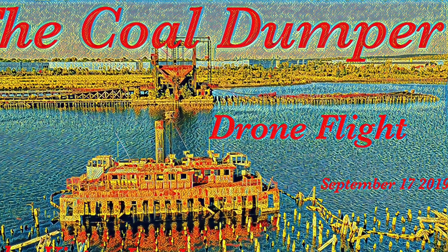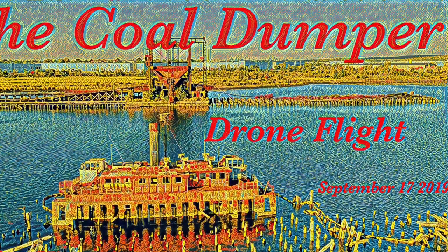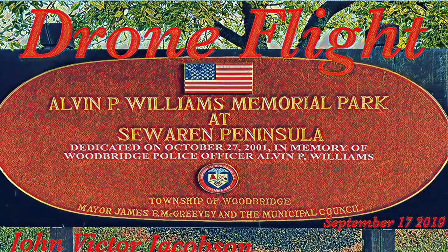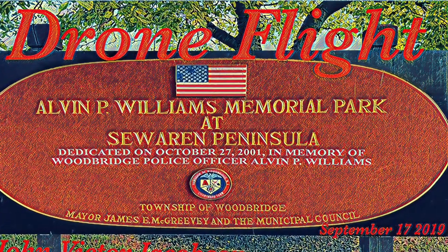Hello, everyone. This is your Unmanned Pilot, John Victor Jacobson, and we're here today at the Coal Dumper. We're doing a drone flight from Alvin P. Williams Memorial Park at C. Warren, New Jersey, at the Peninsula.